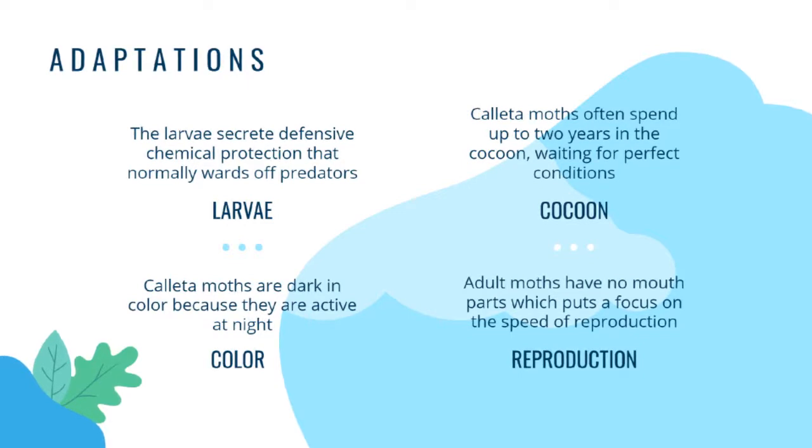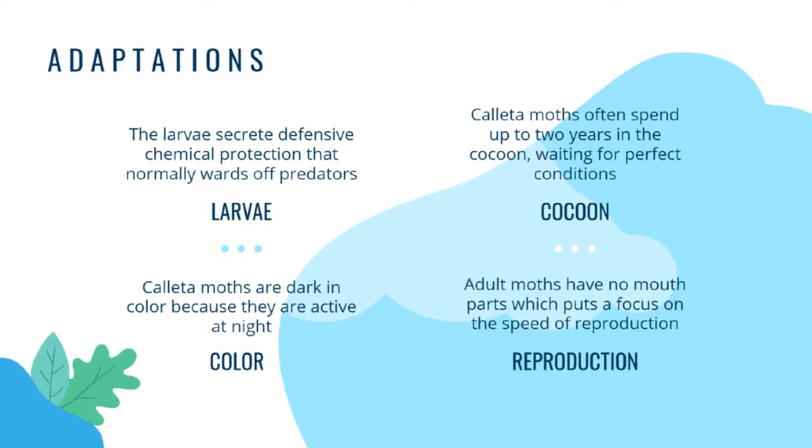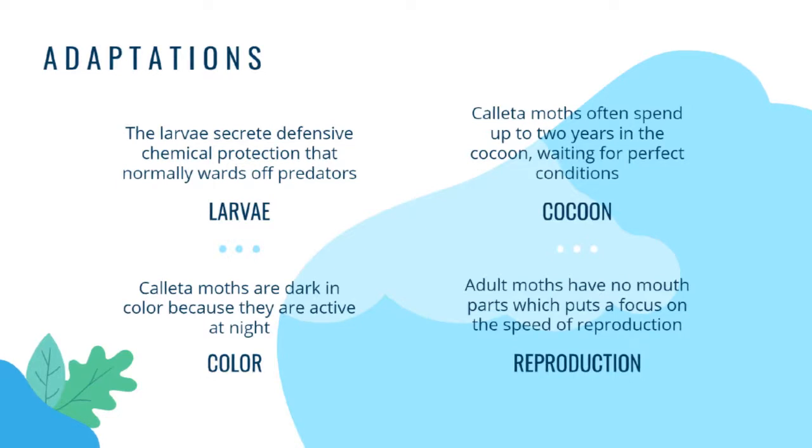While the caterpillars are in the cocoon turning into moths, Kayeta moths often spend up to two years in a cocoon waiting for perfect conditions. This is because weather, climate, and environmental factors have extreme impact on the Kayeta moth's survival. Additionally, something we've already talked about is the color of the Kayeta moth. They have dark wings — they're black, gray, red, and dark green. All of these are dark colors, which is helpful because it helps them camouflage at night while they're active.